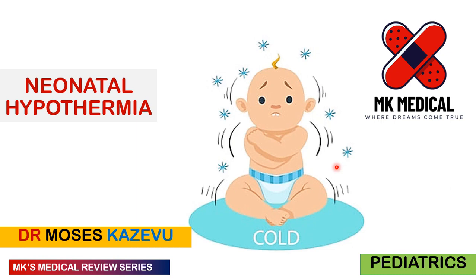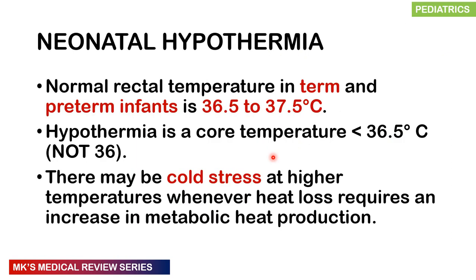In some neonates, particularly preterm neonates, their skin is already thin and their thermoregulatory centers are not yet well developed to respond to cold temperatures. In normal adults, counter-regulatory mechanisms combat hypothermia. The normal rectal temperature in both term and preterm infants is 36.5 to 37.5°C.